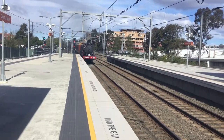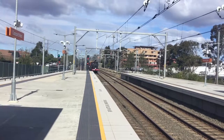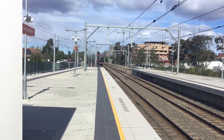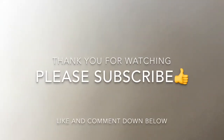Next up will be Strathfield and Central. Anyway guys, thank you all for watching. Please subscribe to the channel, like and comment down below. See you next time. Bye.